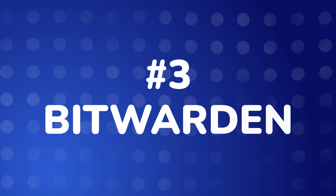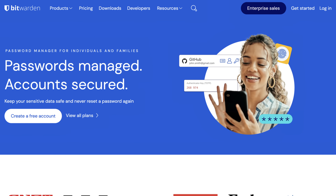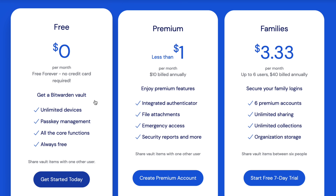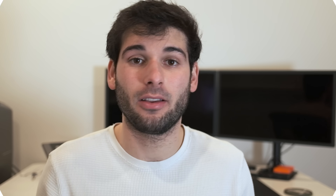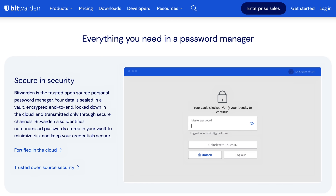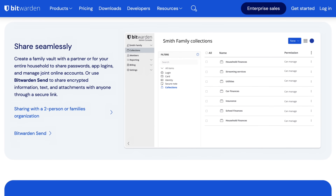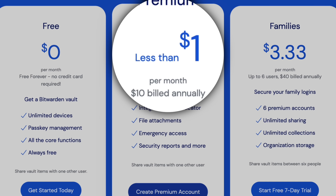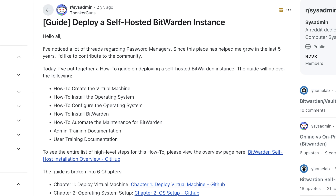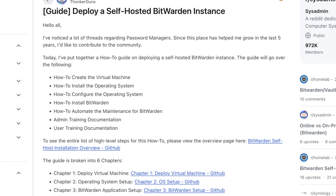Number three is Bitwarden. A huge favorite in the open source community. Bitwarden has one of the most generous free plans for a cloud-based password manager, and it's all open source with excellent cross-platform support. They are audited, support passkeys, and implement top-notch security practices. If you upgrade, they have one of the most affordable subscriptions I've quite literally ever seen. If you're a savvier user, you can actually self-host Bitwarden, which puts you in complete control of your data.